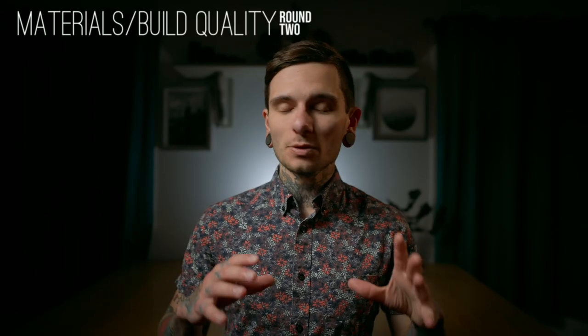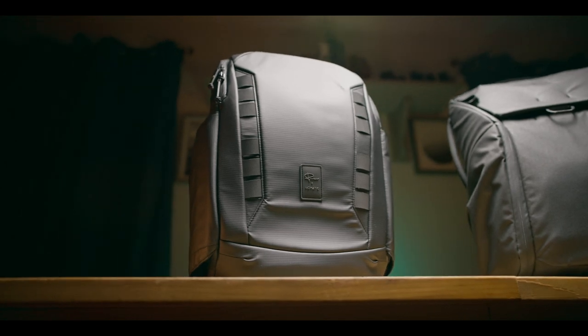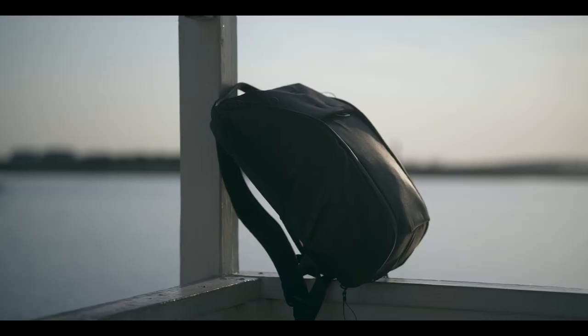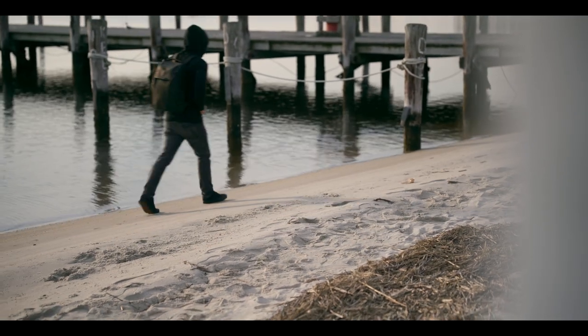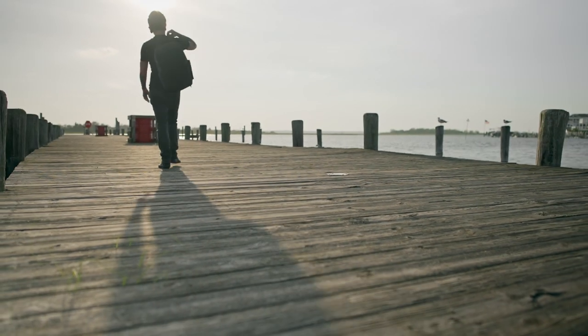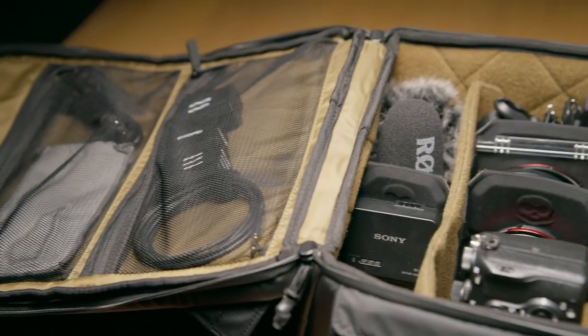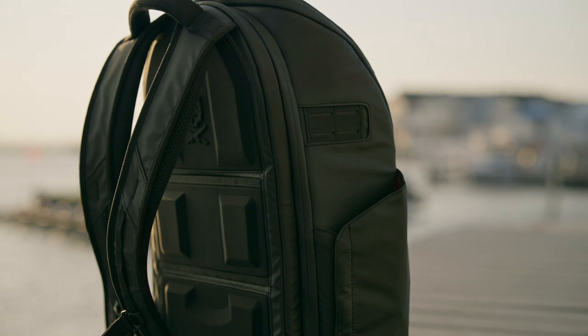Second on the list is build quality, and this was a very difficult round to score because honestly both of these bags are insanely well built. I did end up scoring this one for the Nomadic bag. Don't get me wrong, the Peak Design bag is really well built — the stitching, the padding, all the materials feel like they're guarding my camera well and will last a long time. I'd give it about an 8.5 out of 10. It just so happens that the Nomadic bag is like a 9.5 out of 10. This thing is built like a tank — so well padded that it feels like you could drop it off a building and all your gear would be 100% fine. There is absolutely nothing on this bag I can think to complain about.